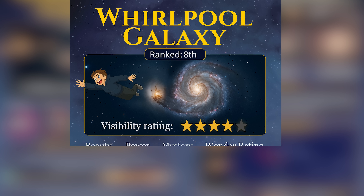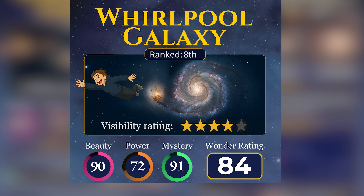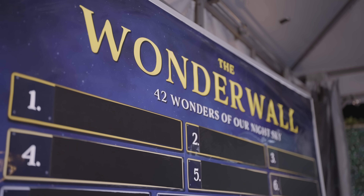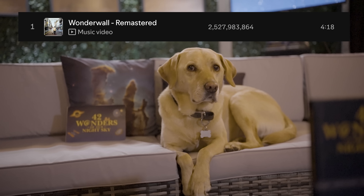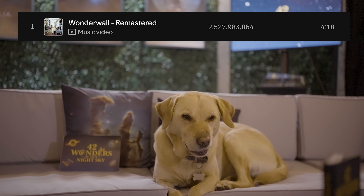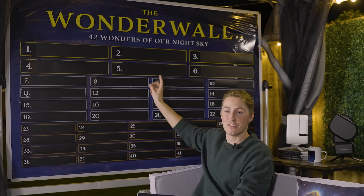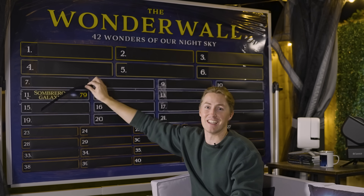During the course of this series we will be ranking each of the 42 wonders based on the averages of their beauty, power and mystery, in order to determine the ultimate wonder of our night sky. To catalogue this, I have created the Wonderwall. My girlfriend asked me if I was going to sing the song every single time that I revealed the Wonderwall, so I said maybe — and that's the best joke you're going to get all series. This right here is our Wonderwall. On it are all 42 of the wonders in their predetermined positions, and all that remains is to reveal them one by one. The Sombrero Galaxy has just missed out on our top 10, finishing in the 11th spot.